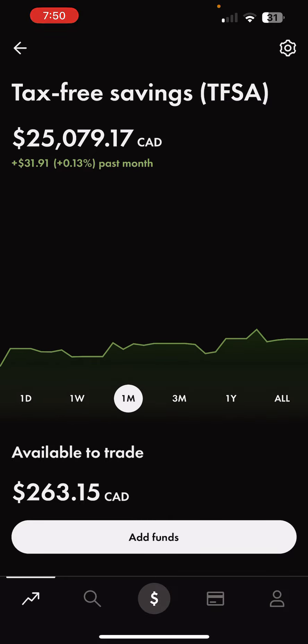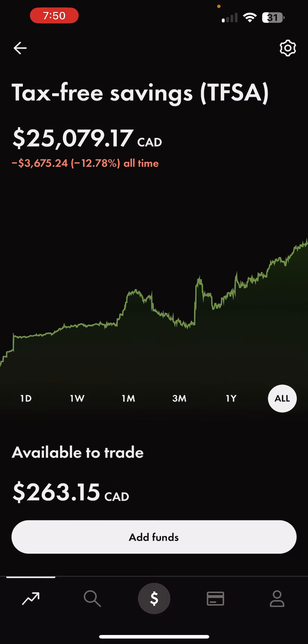On the month, we're up 0.13%. And skipping over to all-time, we're down negative 12.78%. That's mainly due to the crypto — I'm down around $6,000 in crypto right now, but that's okay. We're just going to keep dollar cost averaging, and over time we'll see that bounce back.